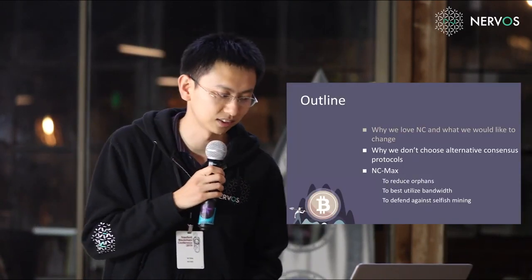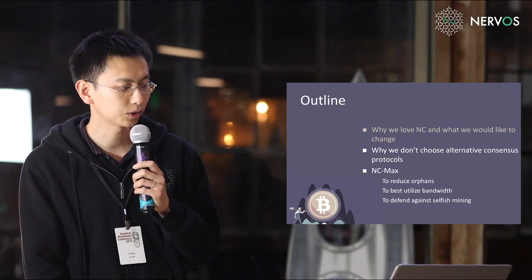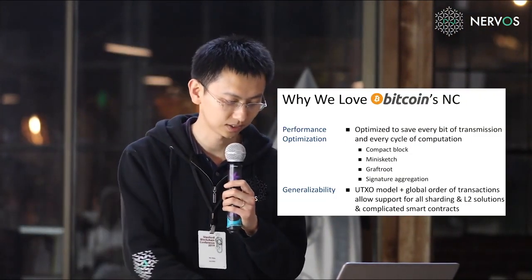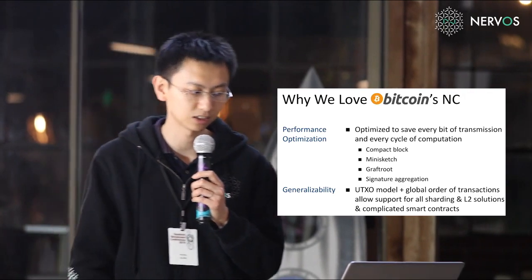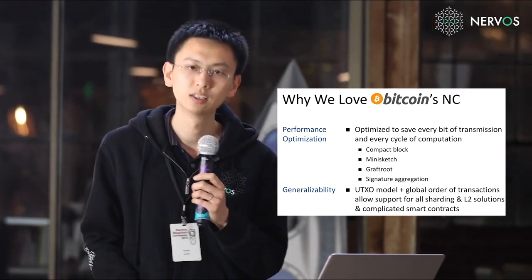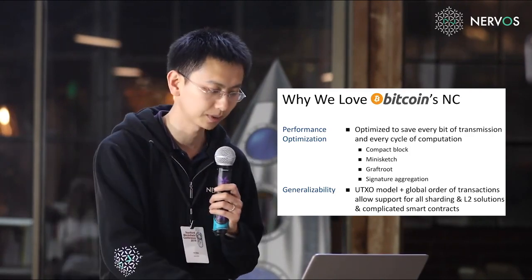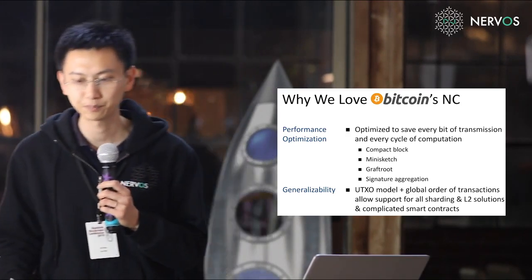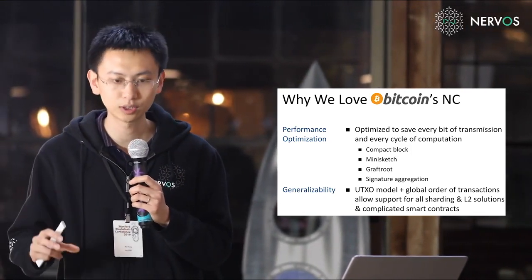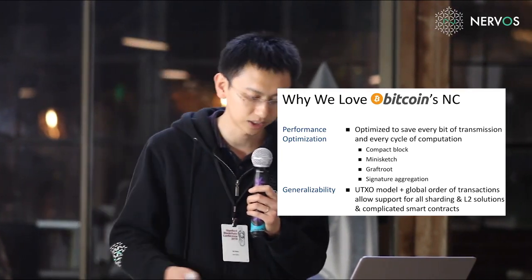Here's an outline of this presentation. First, I'll tell you why we love Nakamoto consensus and what we would like to change. Second, why we don't choose alternative consensus protocols. And last, I will introduce our own design. We like Nakamoto consensus for its performance optimization — it is optimized to save every bit of transmission and every cycle of computation. For example, it uses compact blocks to accelerate block propagation, and mini-sketch to save bandwidth for transaction propagation. Bitcoin developers also developed Taproot, a way to compress Bitcoin smart contracts for better privacy and performance, and hopefully signature aggregation will be adopted in Bitcoin as well.